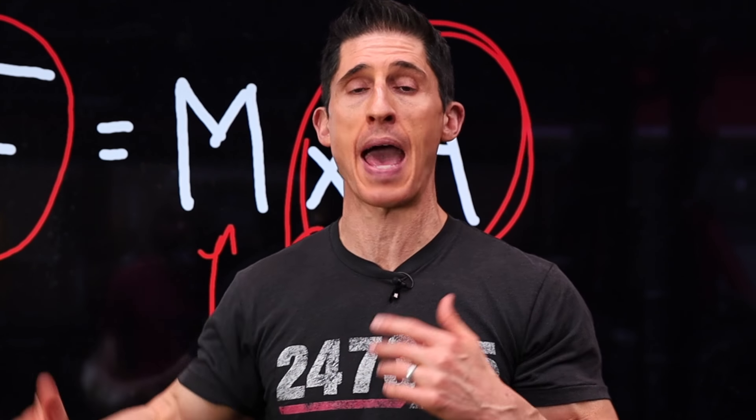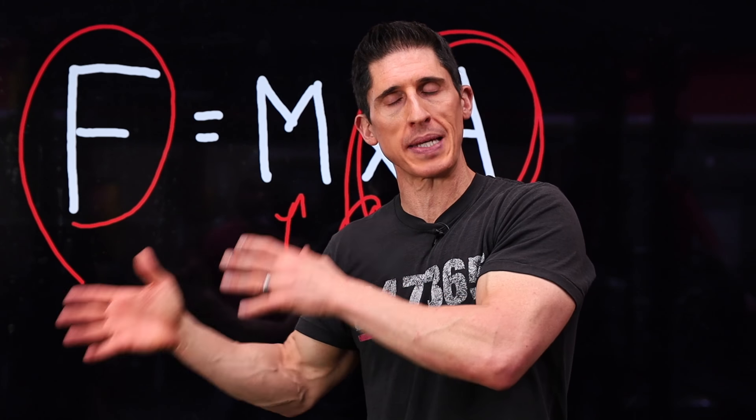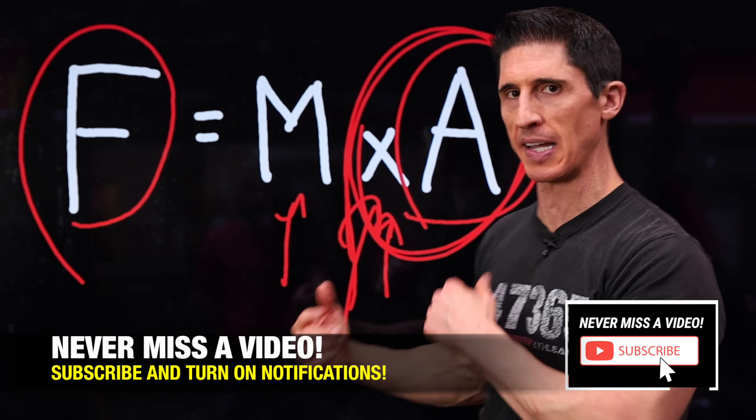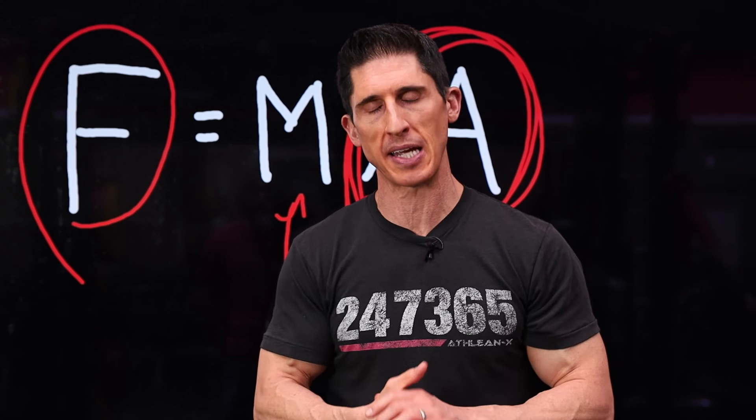When you're looking for ways to build your strength and size — especially over a shorter period of time — you have to be willing to tap into different things that you haven't tried before. Continuing to do the same things you've been doing is going to give you the same results you've been getting. Sometimes you've got to look at other methods, and simply increasing the acceleration to increase the overall force output is the way that's going to get you there the quickest.